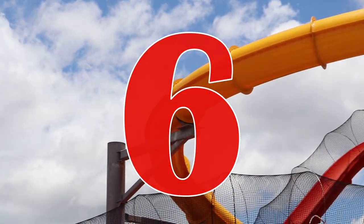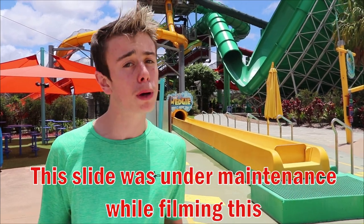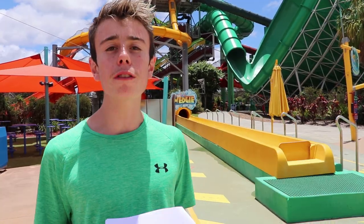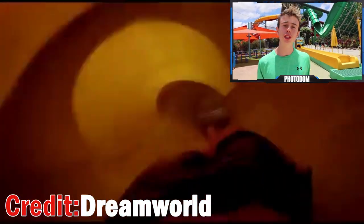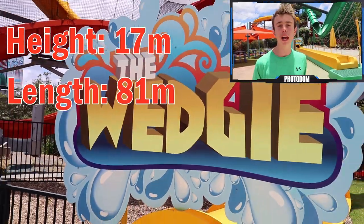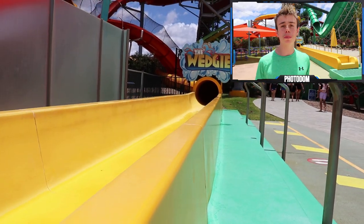Number 6. Coming in at number 6 is the Wedgie at Whitewater World. The Wedgie is sort of a one-trick pony, but it works. You walk up a mountain of stairs, hop in a yellow tube, and wait for the voice to count you down. On one, a trap door beneath you opens and you plunge down a 17 metre high nearly vertical drop, travelling through an 81 metre long tube at 45 kilometres an hour. At the end you hit the water and proceed to do what the name of the ride implies. The Wedgie offers one of the biggest thrills on the coast, so that's why it comes in at number 6.